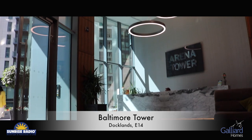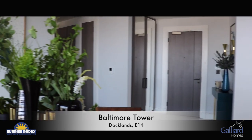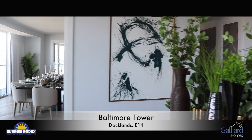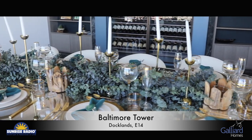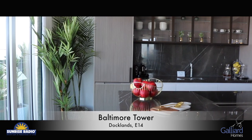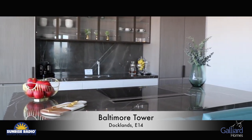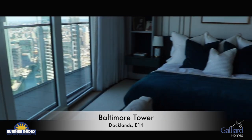Baltimore Tower presents luxury living at extraordinary heights, rising up to 450 feet above Canary Wharf's iconic skyline. From the second to the 45th floor, you'll find a sensational collection of one, two and three bedroom apartments and penthouses, surrounded by breathtaking views of Canary Wharf, the O2 Arena, Maritime Greenwich and the Shard.